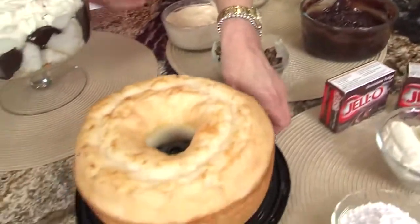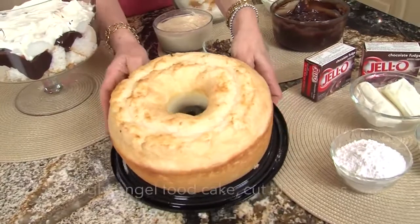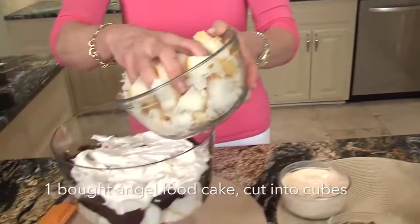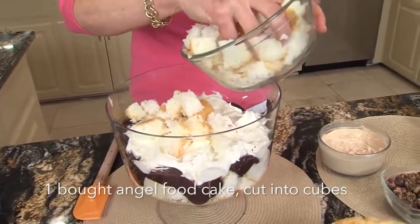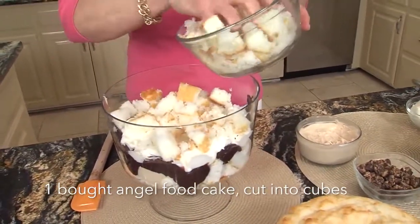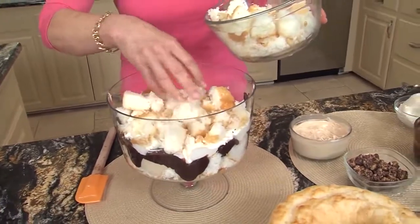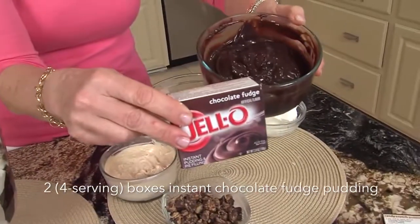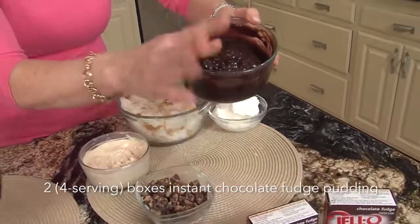Your first layer — and I've already done one layer — is angel food cake. You don't make it, you just go buy it at the store. You cut it into little squares. You can even do this sugar-free with sugar-free pudding if you'd like. And then, chocolate fudge instant pudding — that's my chocolate layer, simple as that.